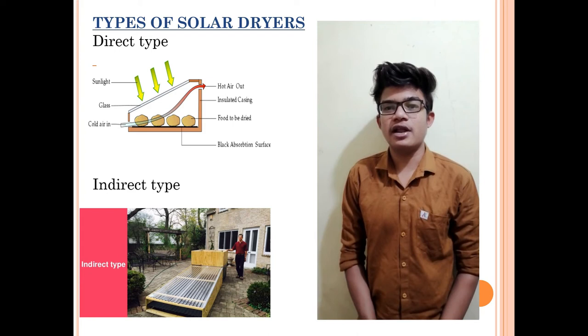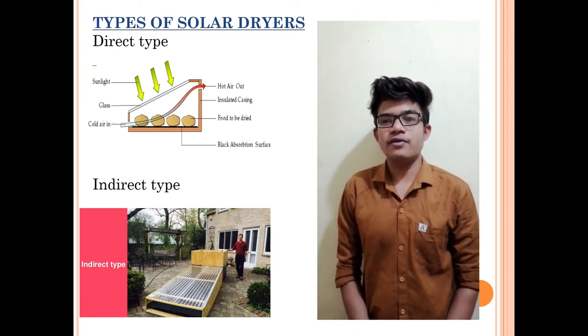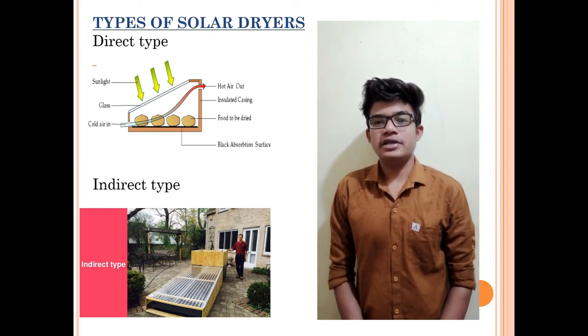Our project name is Solar Dryer. A solar dryer is a device that uses solar energy to dry food materials like potato, red chili, etc.